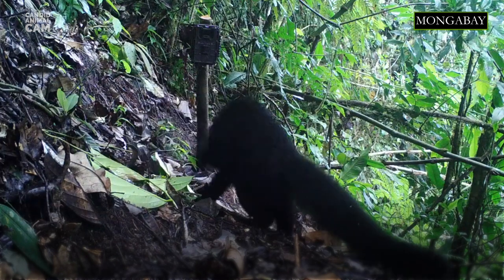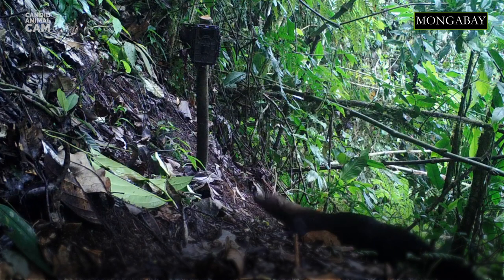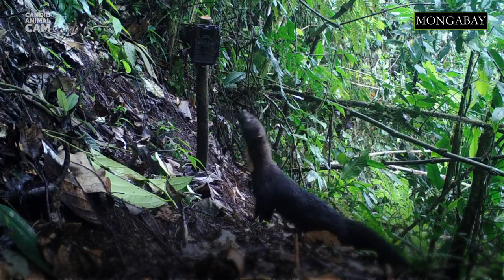Tayras are diurnal animals, although occasionally active during the night. Because Tayras have relatively poor eyesight, they locate their prey by scent instead of stalking or ambushing. To help with this, they have stiff sensory hairs around the pads on their feet.